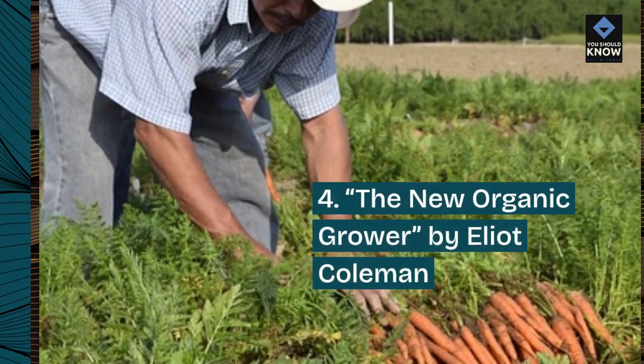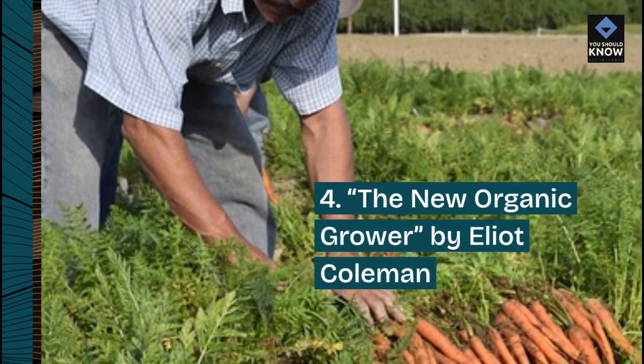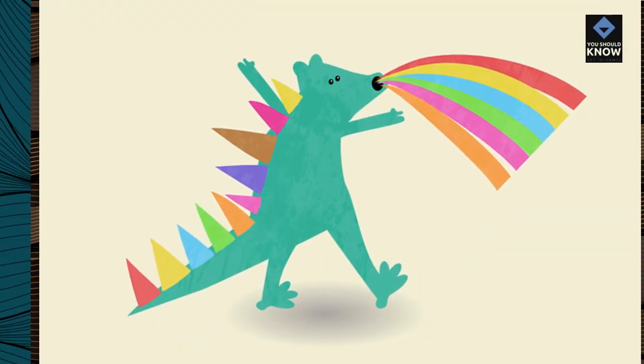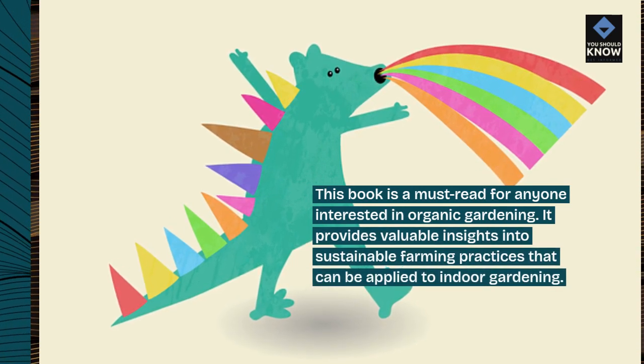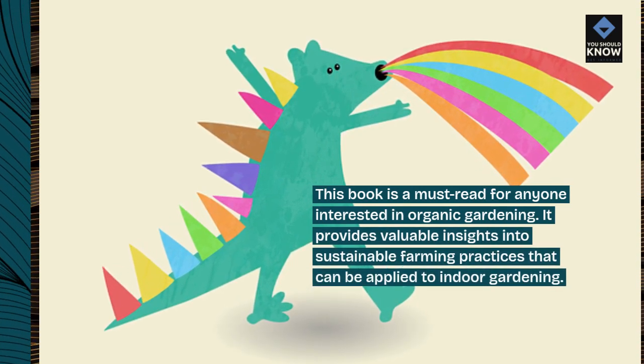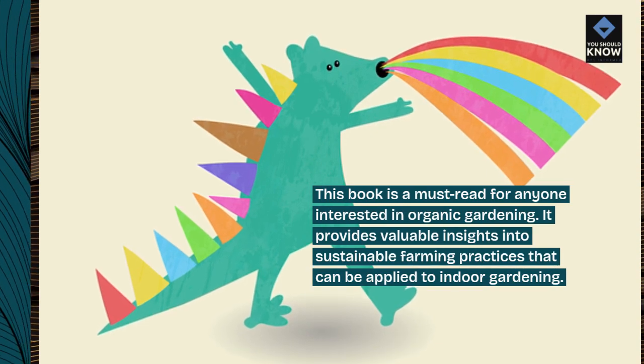4. The New Organic Grower by Elliot Coleman. This book is a must-read for anyone interested in organic gardening. It provides valuable insights into sustainable farming practices that can be applied to indoor gardening.